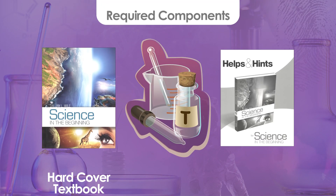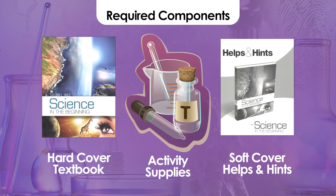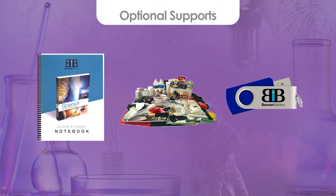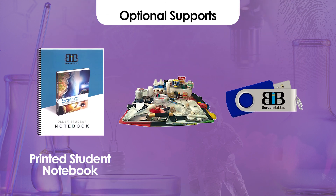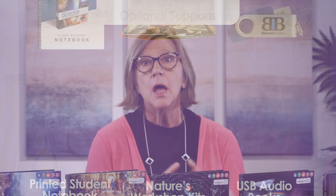The required components for this series are the hardcover textbook, the softcover Helps and Hints book, and the supplies used in the activities. Numerous optional supports are available, including printed student notebooks, USB audio books for some courses, and lab kits from Nature's Workshop. While the kits are optional and convenient, they are not required. Science Through History is a hands-on lab-rich course that will require household items and basic lab supplies to complete each lesson. The necessary supplies are household or easily sourced items that you will need to collect ahead of time, so these kits make a great time saver for busy families.